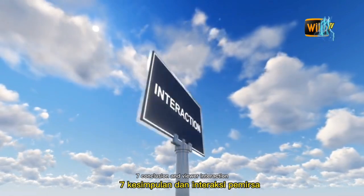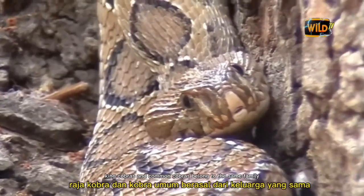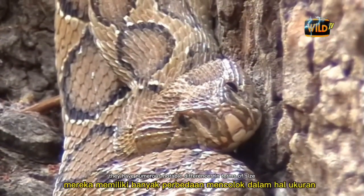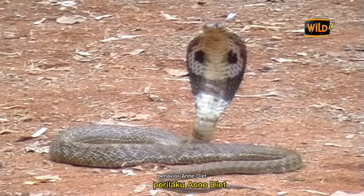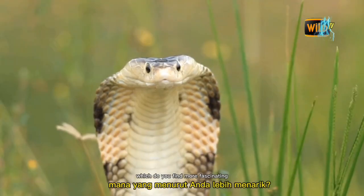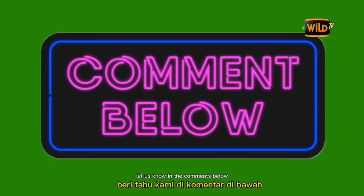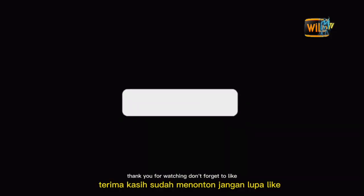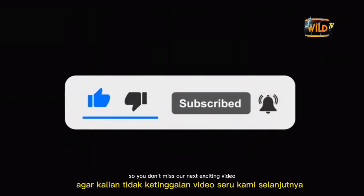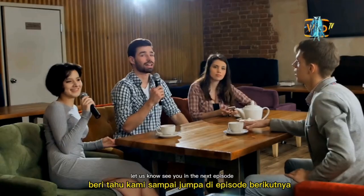While King Cobras and Common Cobras belong to the same family, they have numerous notable differences in terms of size, behavior, and diet. Understanding these differences is essential for appreciating the biodiversity on our planet. Which do you find more fascinating — the King Cobra or the Common Cobra? Let us know in the comments below. Thank you for watching. Don't forget to like, subscribe, and hit the notification bell. If there are other topics you'd like to learn more about, let us know. See you in the next episode.